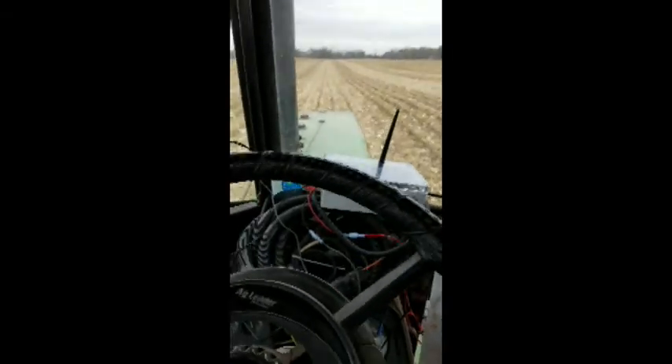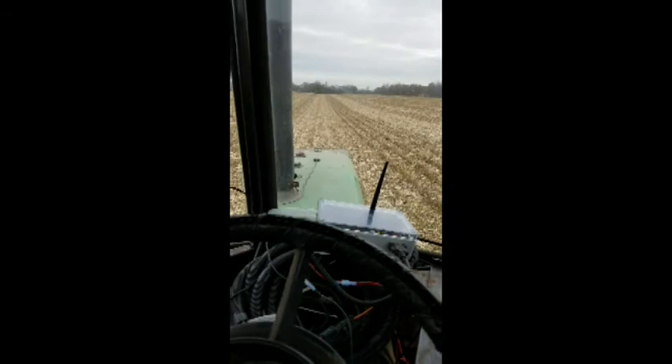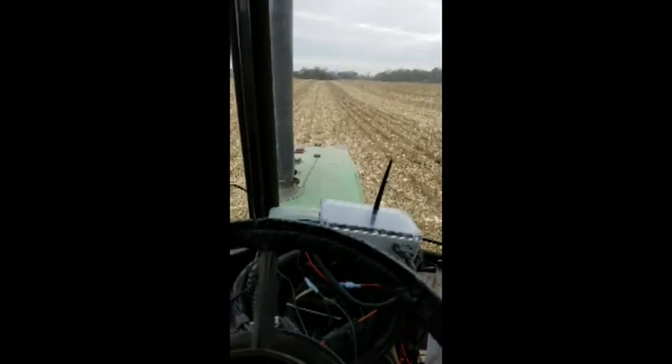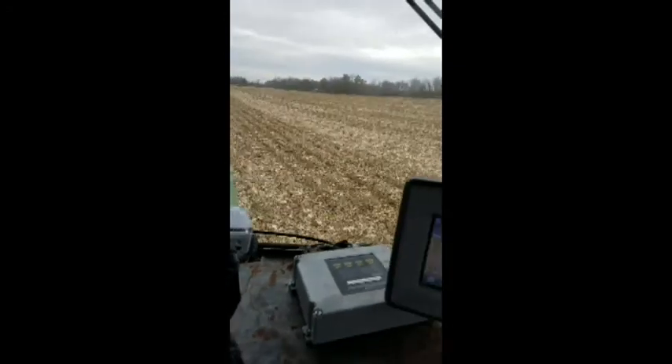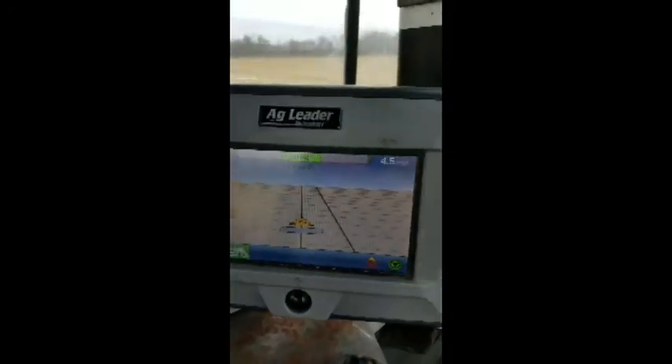It's November 7th, 2017, trying my GPS antenna with RTK, running an Ag Leader on track 2.